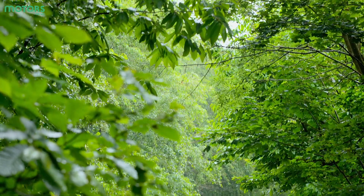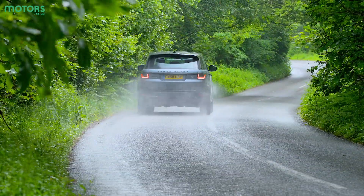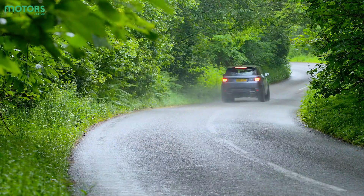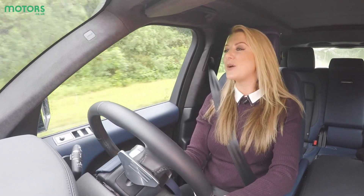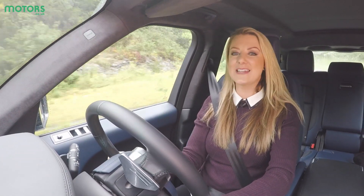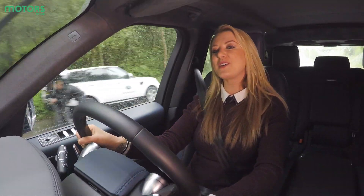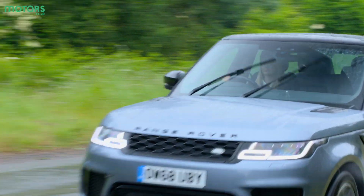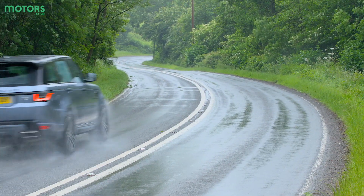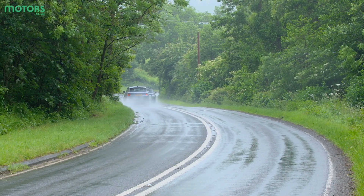Particularly on the lower grade models such as the entry-level HSE trim, which comes with the smaller 20-inch wheels. The SDV8 engine is a 4.4-litre diesel V8. It will achieve 27.7 miles per gallon — but given the size and power of the motor, that isn't particularly bad. And of course, when it comes to effortless pace, the SDV8 is about as good an engine as you could wish for in a car like this.